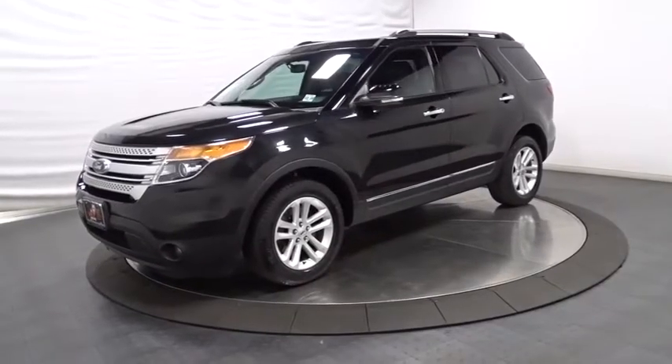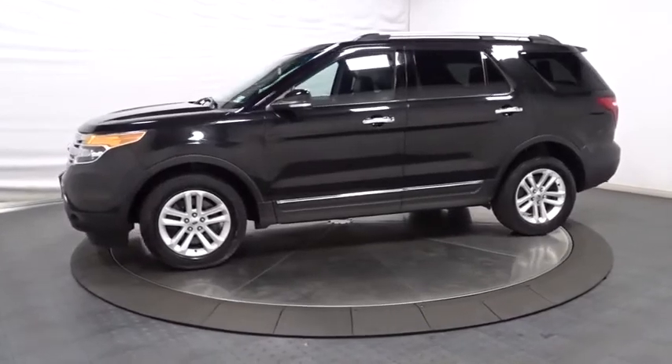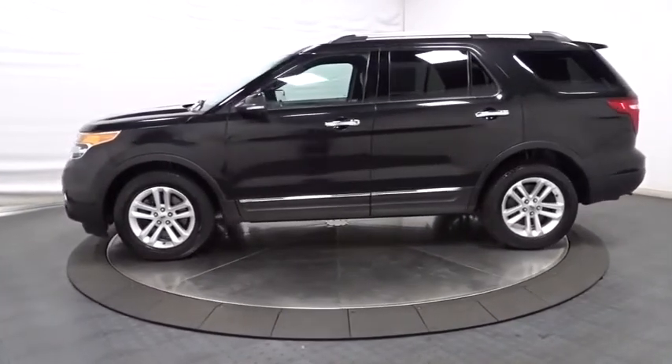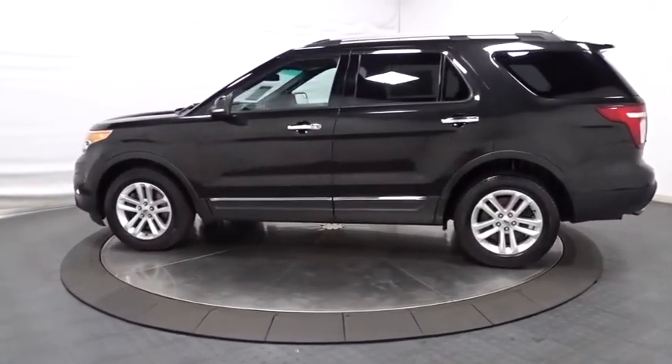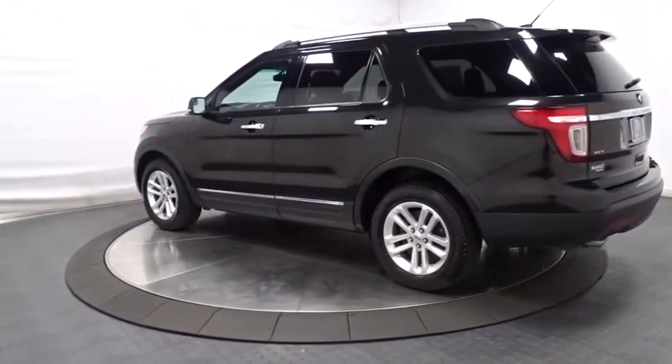The 2015 Ford Explorer. You've got a lot of capabilities to call on in a Ford Explorer. Don't underestimate your choices. This vehicle has less than 55,000 miles. Here are some of this vehicle's great options.